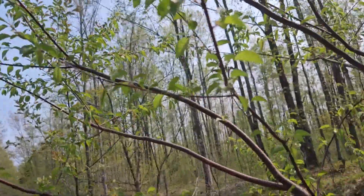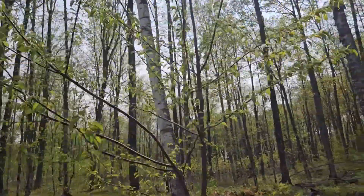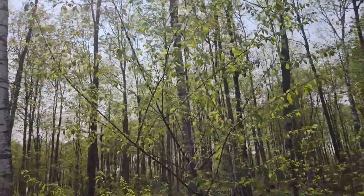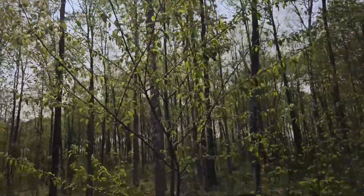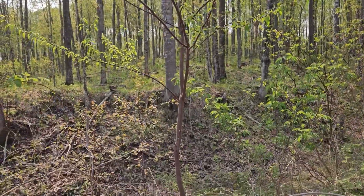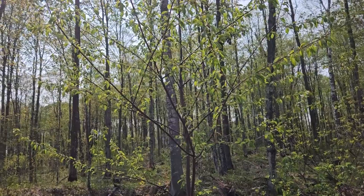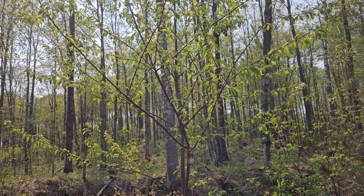This species never gets very big. I've seen them perhaps six to eight inches in diameter, and so relatively short-lived, highly associated with disturbance, but a really attractive plant with the flowering and that smooth metallic bark, and also a good food source for many wildlife species. So, pin or fire cherry found here in the Upper Peninsula of Michigan.